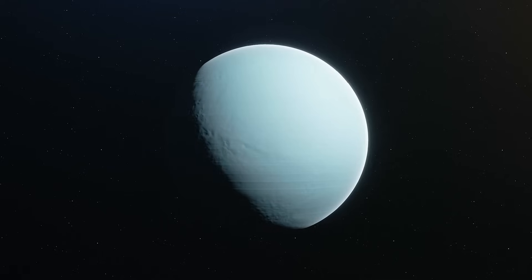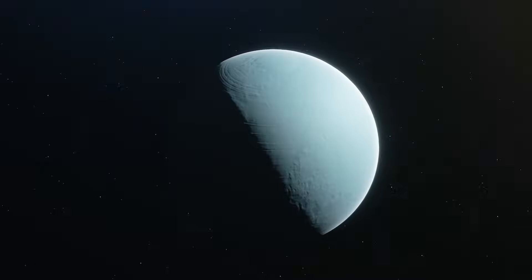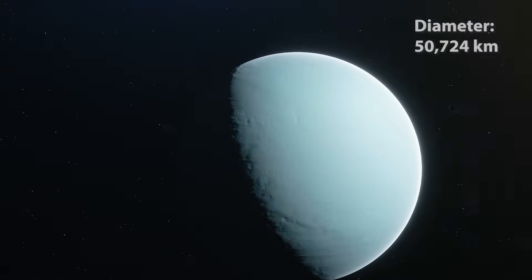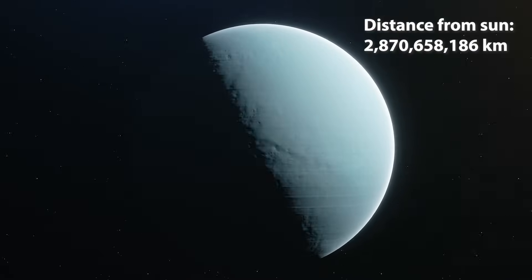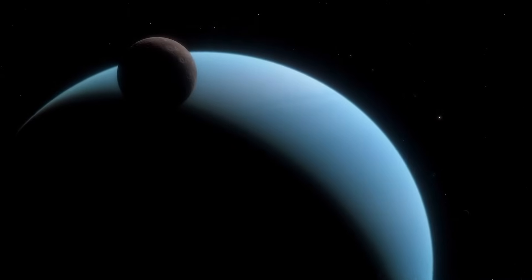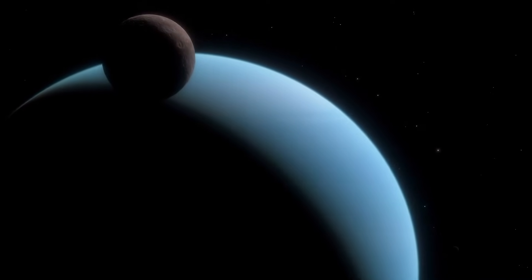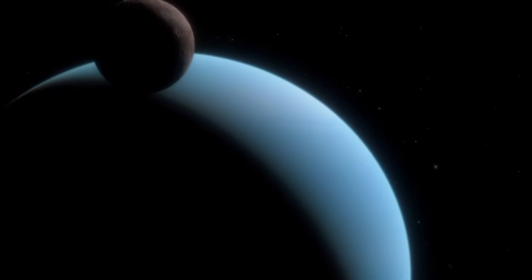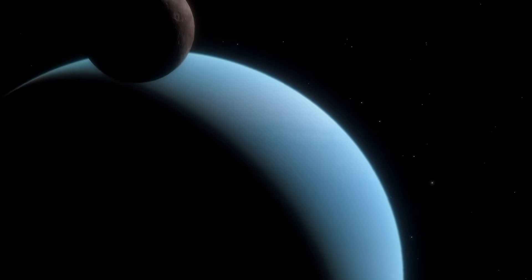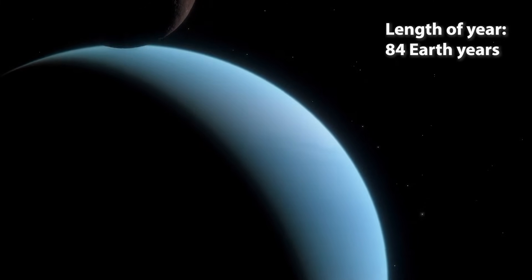Uranus is the coldest planet in the Solar System. It's an ice giant. It's got a diameter of 50,000 kilometres, and is almost 3 billion kilometres from the Sun. How long do you think it takes Uranus to complete a revolution of the Sun? If you said a long time, you're right, because 84 years is a long time.